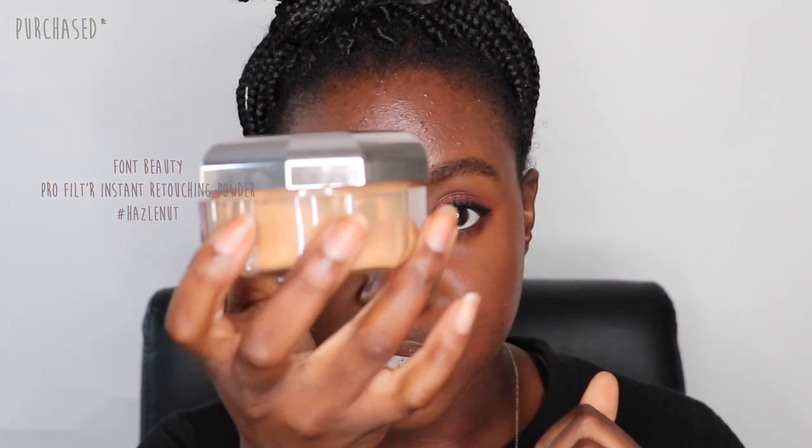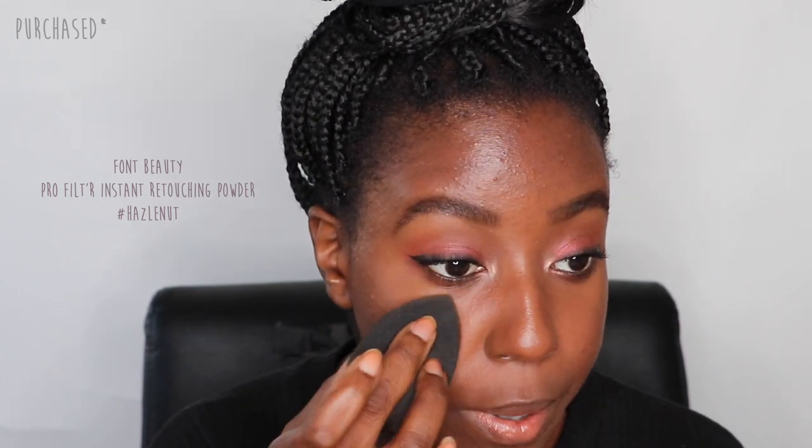I'm going to set some of my face using my Fenty Beauty setting powder. The reason I'm using this one instead of the other is because it's a little bit more yellow, and for setting I like that — it's not completely banana powder, just a touch. I'm tapping that into the skin on those areas.